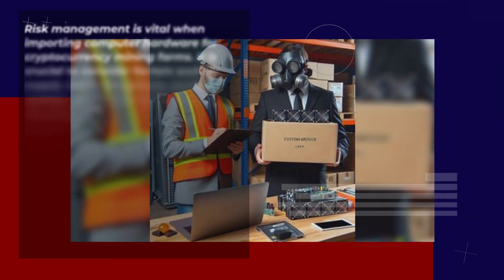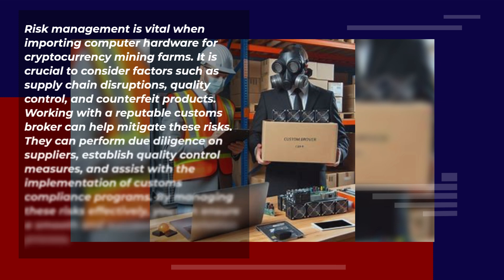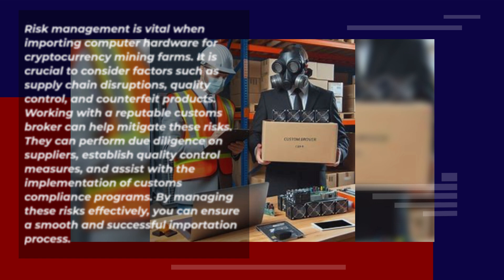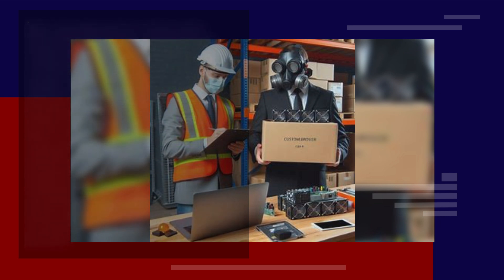Risk management is vital when importing computer hardware for cryptocurrency mining farms. It is crucial to consider factors such as supply chain disruptions, quality control, and counterfeit products. Working with a reputable customs broker can help mitigate these risks. They can perform due diligence on suppliers, establish quality control measures, and assist with the implementation of customs compliance programs. By managing these risks effectively, you can ensure a smooth and successful importation process.